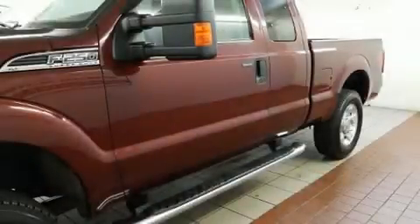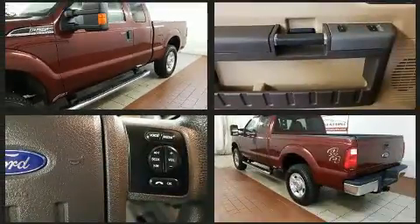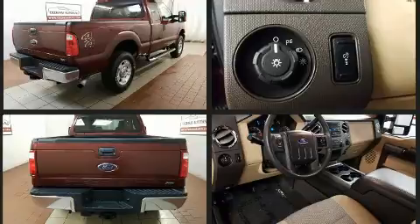You can expect a lot from the 2011 Ford F-250. Smooth gear shifts are achieved thanks to the powerful eight-cylinder engine, and for added security, dynamic stability control supplements the drivetrain. Four-wheel drive allows you to go places you've only imagined.